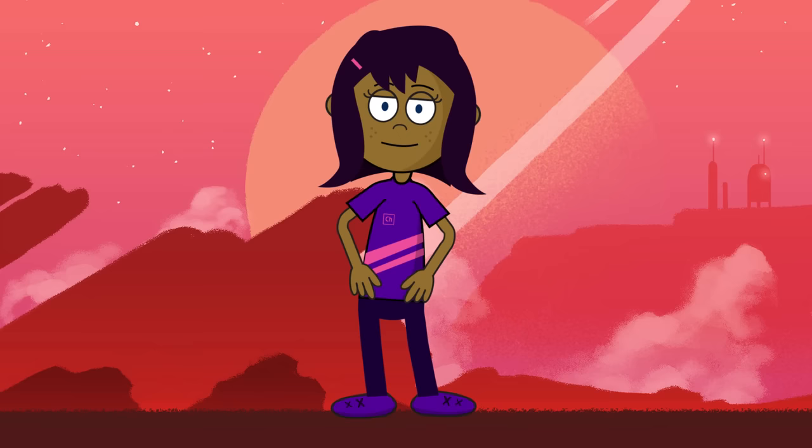I hope you guys enjoyed the video, and again, please don't forget to like, share, and subscribe. See you all in the next one!